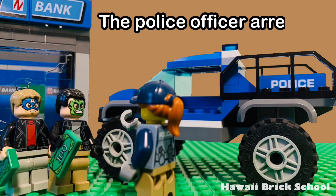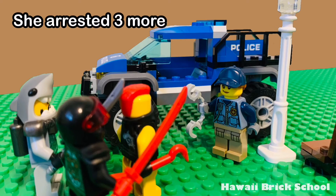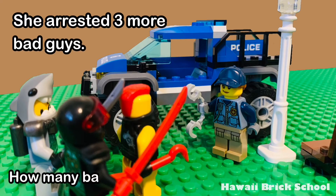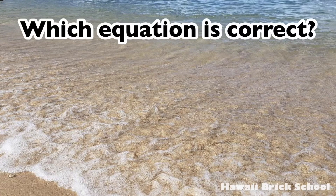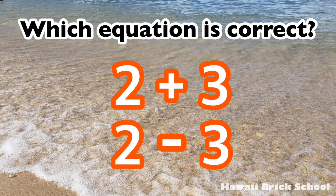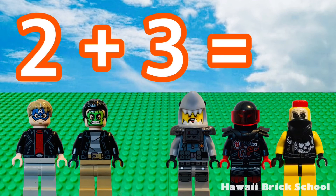The police officer arrested two bad guys. She arrested three more bad guys. How many bad guys did she arrest altogether? Which equation is correct — two plus three or two minus three? The correct answer is two plus three. Two plus three is... five.